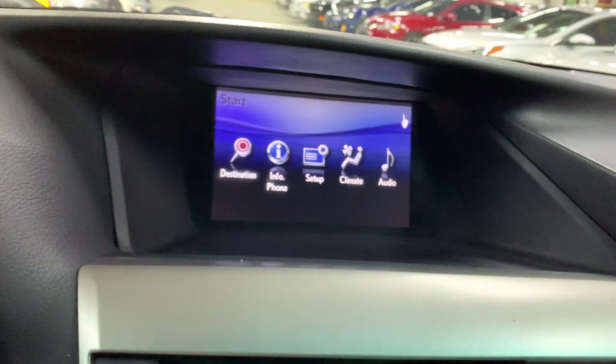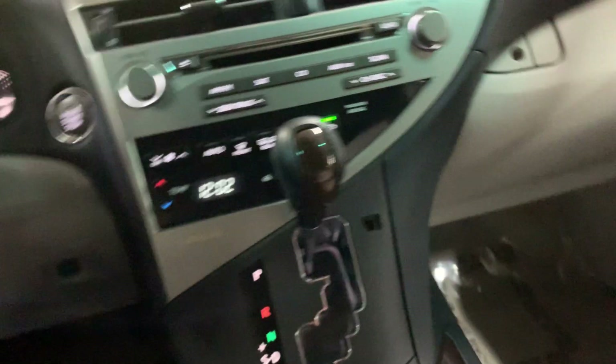Now let's check the passenger seats. The passenger seats are going to be in pretty good shape as well. You have an AC vent for them. Alright, let's close that up and now let's check the headlights and taillights.